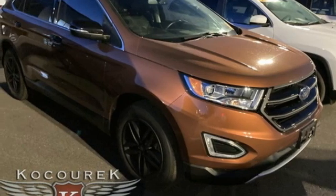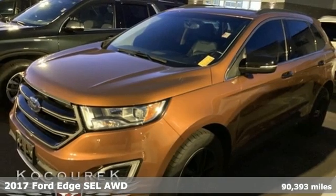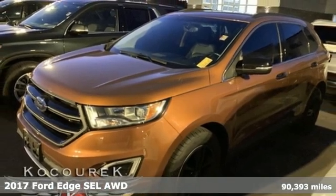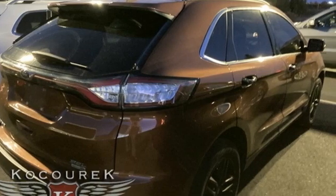Here's a 2017 Ford Edge. Aggressively styled and easily maneuvered, this spacious crossover was built for fun. It comes nicely equipped with features you'll love.